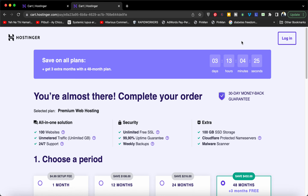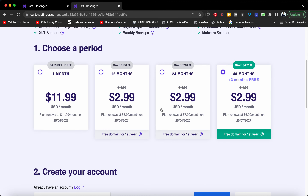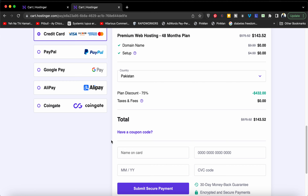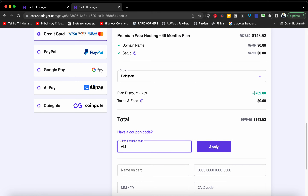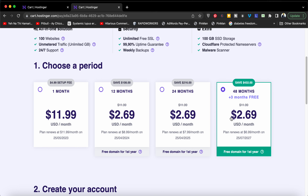Once redirected to the cart page, you can choose any plan according to your preference. The 24-month option is good, but the 48-month saves you extra with three months free. Come over here, select 'I have a coupon code,' write this coupon code to save the maximum while buying hosting, and press the Apply button.